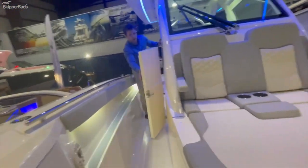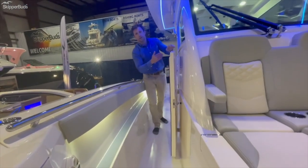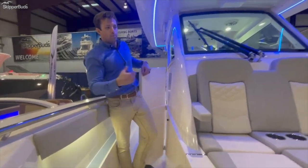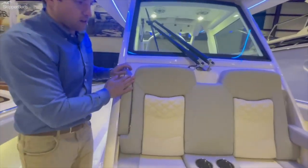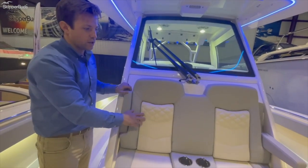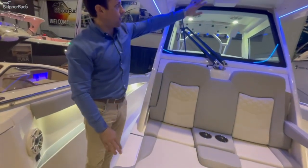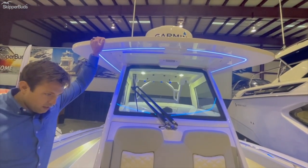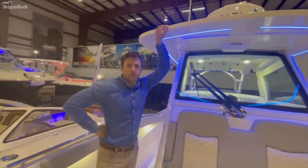Lastly, there's some additional storage here for upright items like gaffs, deck brushes, and boat hooks. To have on a 33-foot boat this large seating area on the bow, recessed cup holders, armrests, and a forward spreader light as well is something that you just don't typically see on a 33-foot center console.